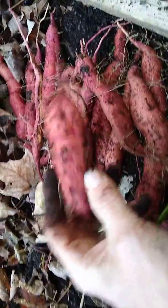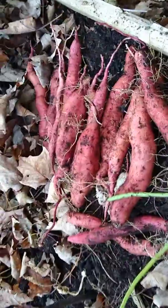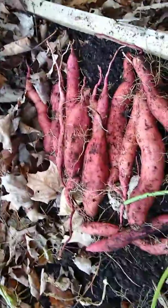Pretty nice harvest from one sweet potato that was growing in a pantry. A couple of nice ones — I mean, you're not big like you buy in the store, but they're organic and I grew them, so I'm kinda happy. Anyway, talk to you guys next time.